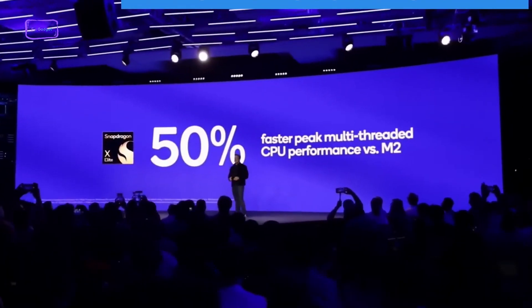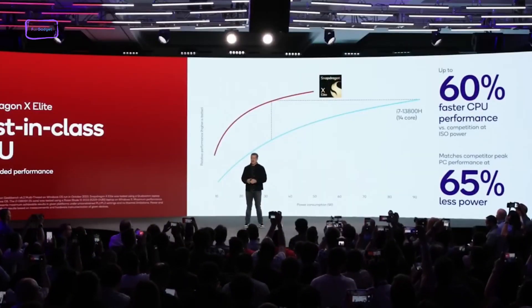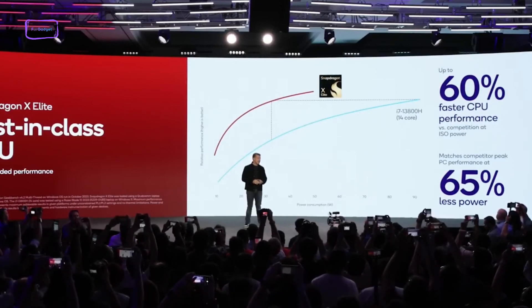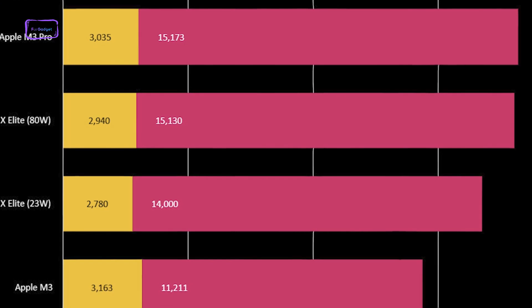According to Qualcomm, the Snapdragon X Elite delivers over 30% higher efficiency than Apple's M2 chip. Benchmarks also indicate the Snapdragon has a clear lead in multi-core performance over the new base M3 chip. In the Geekbench test, the Snapdragon X Elite scored 15,130 points in the multi-core test at 80 watts TDP.